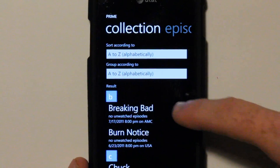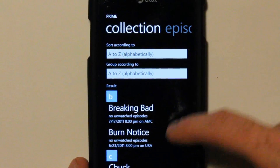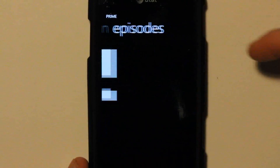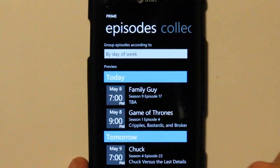You also have an organizer for how you want the page to be displayed for your collection. I liked it A to Z alphabetically. You can change it to manual, next episode air date, and unwatched count. And then you can also organize your episodes by week or by day of week. Very, very configurable and very handy.